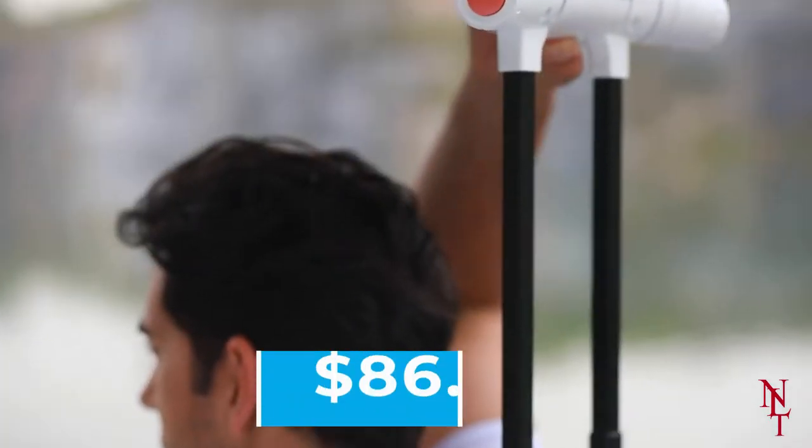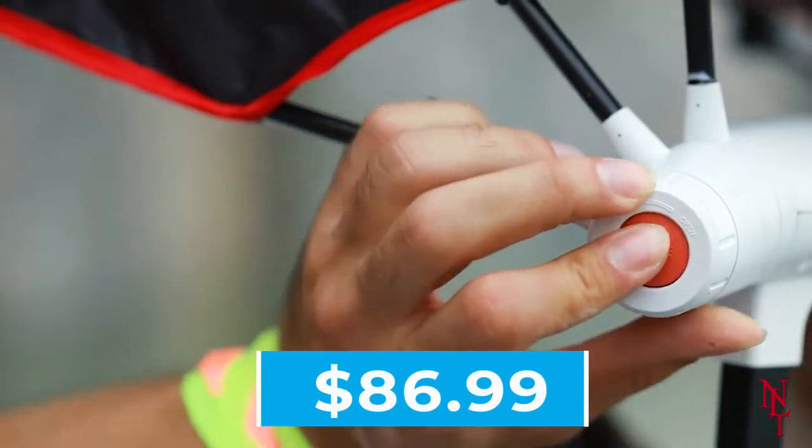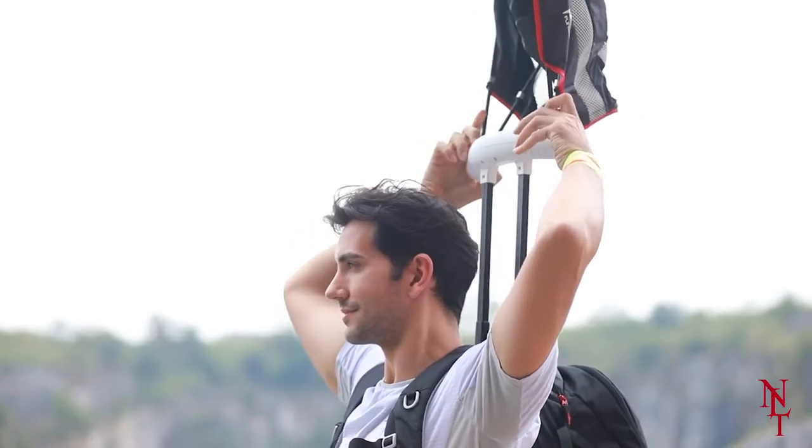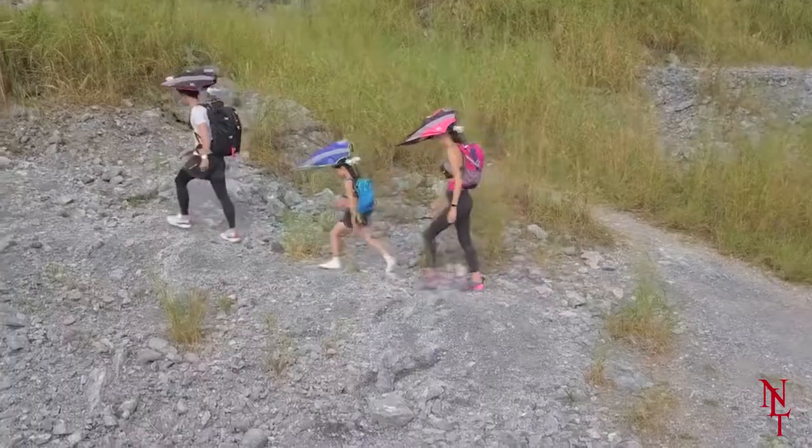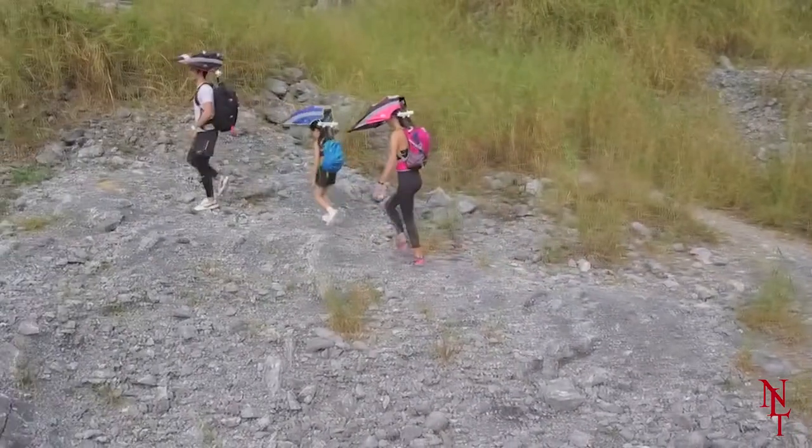It's currently available to buy for $86.99, and is definitely something that nature lovers out there may want to look at. The Fun Shell bag will certainly make your outings so much more enjoyable.